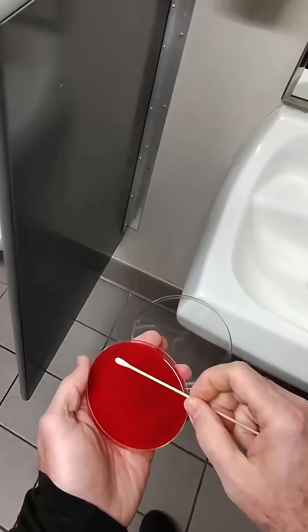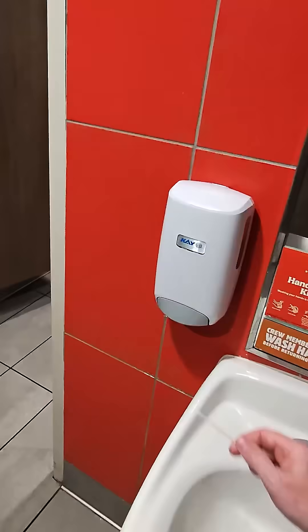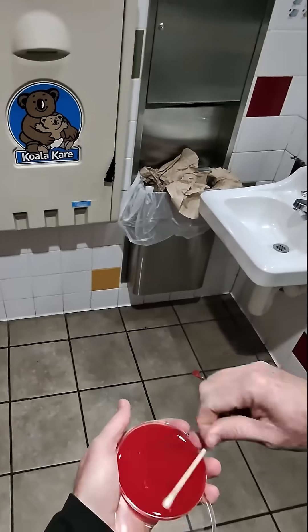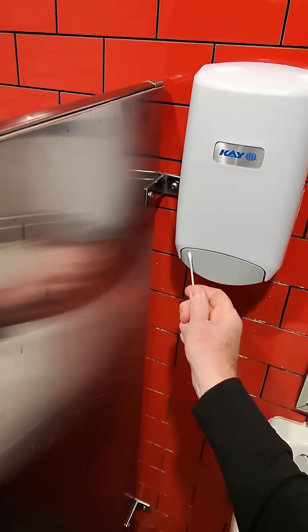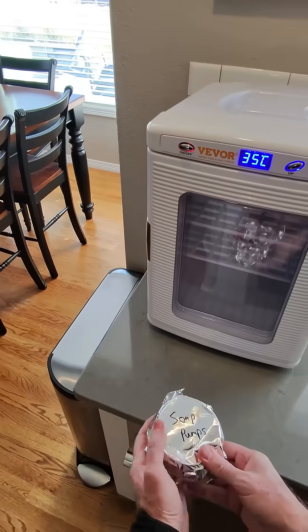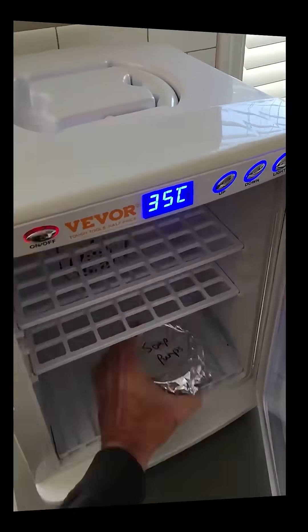To find out, I collected samples from four different soap pumps in four different public restrooms. And remember, these are the spots that hundreds of people are hitting every single day before they wash. Then I incubated the samples for a couple of days to see what might be living on those pumps. Here are the results.